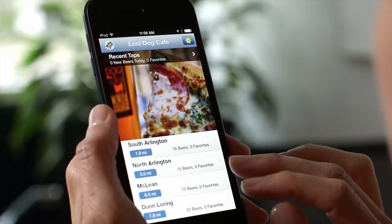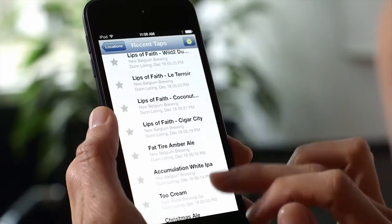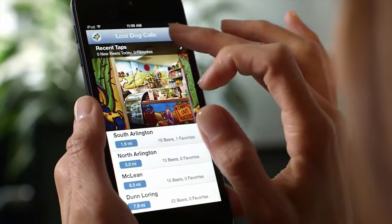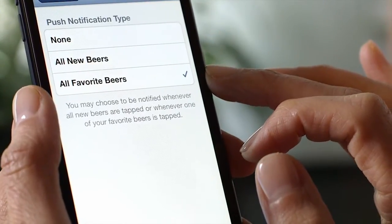Patrons can also browse beer by selecting recent taps from the home screen and add a beer to their favorites by touching the star icon. Push notifications can also be set for each location for favorite beers or all-new beers.